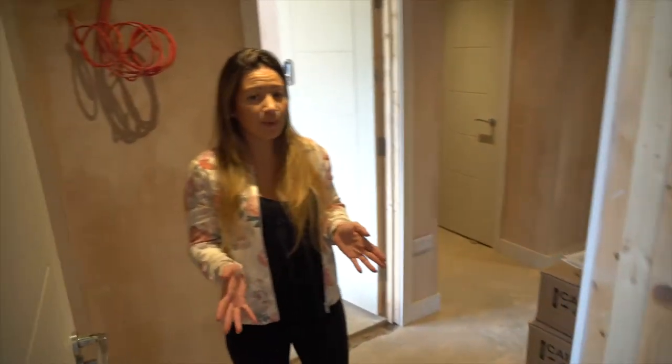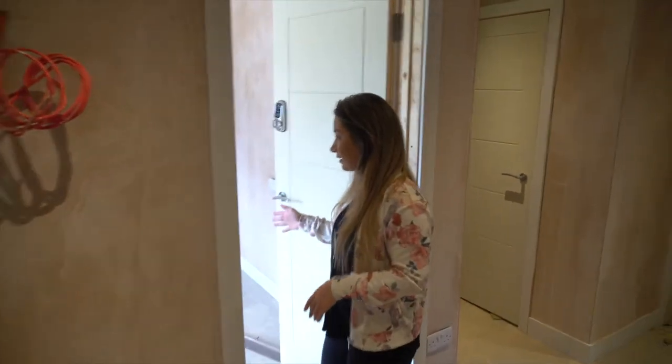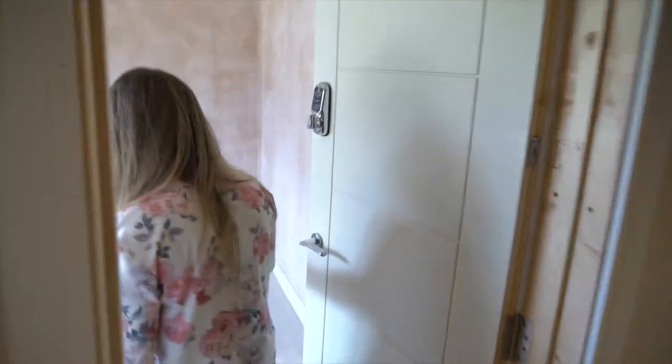This is obviously the smallest bathroom and it's the ensuite for this bedroom here, so again not much has happened in here at the moment.